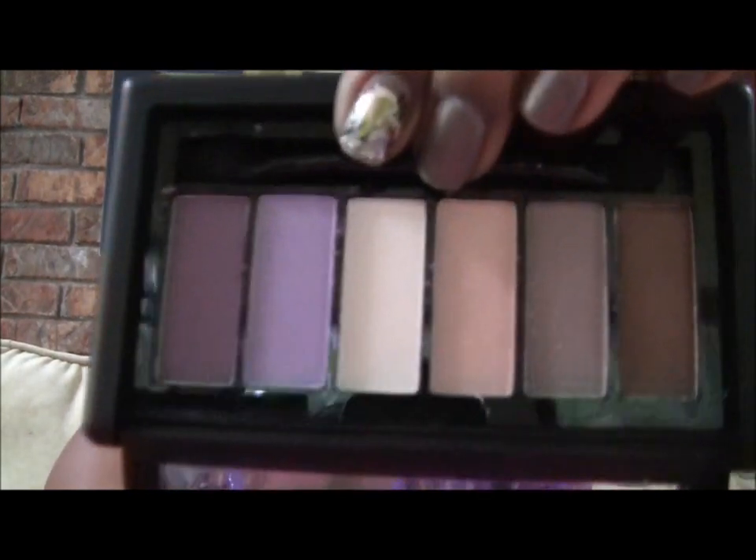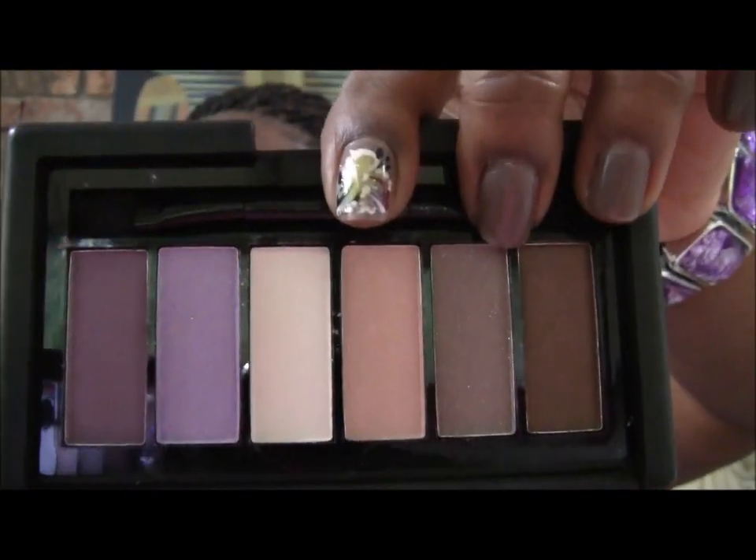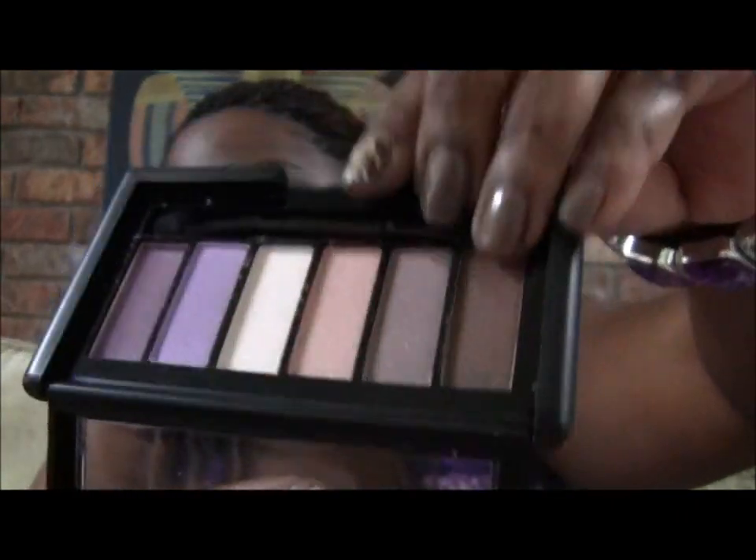And then this one is called Brown Eyes Two. Brown Eyes Two looks like this — it has some purples, some beiges, and browns.